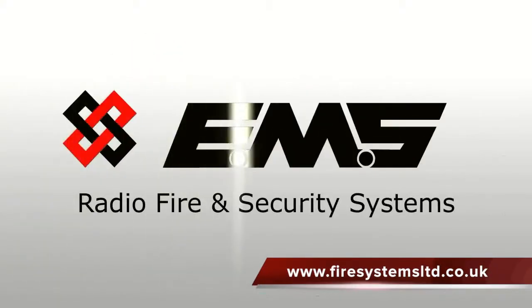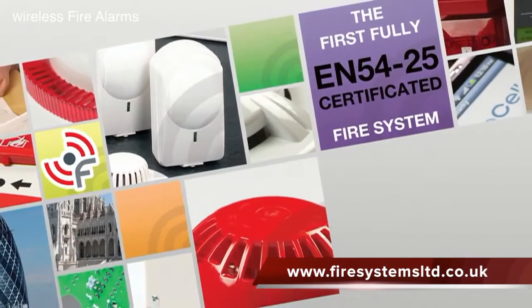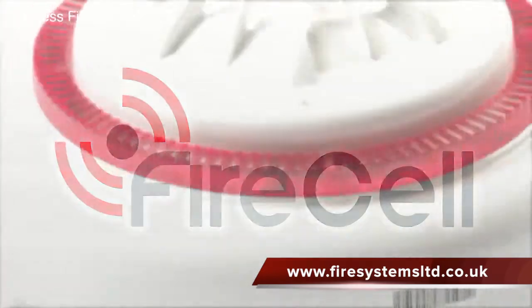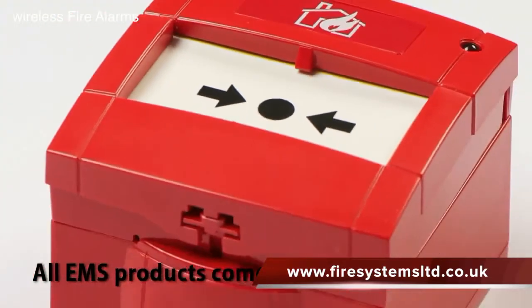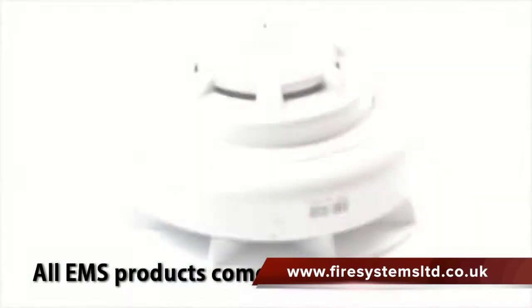The biggest name in the UK for wireless fire alarms is EMS Radio Fire and Security Systems. This company has been at the forefront of wireless fire alarm systems, both fire and security, for over 45 years. EMS first started manufacturing wireless equipment for the security industry and, seeing a need for the same type of technology within the fire sector, they used their wireless technology and experience to develop their fire alarm product range.